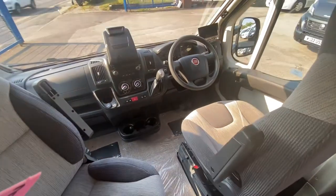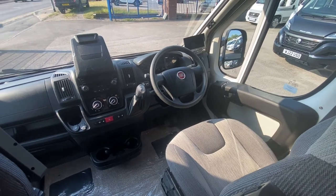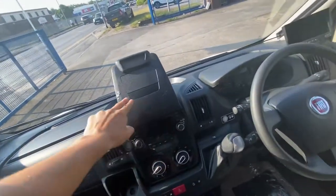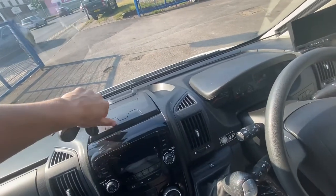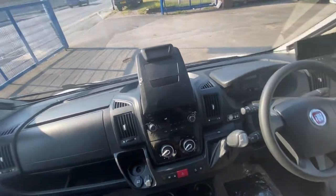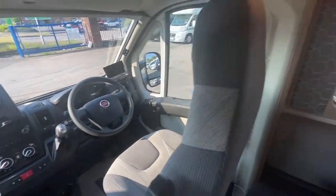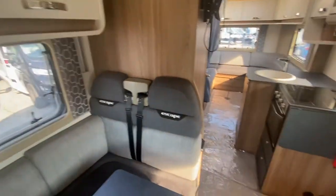This motorhome is an automatic — another fantastic selling feature. It's done 25,000 miles on a 2019. And this is something a lot of people don't know — that holder is actually for your phone or sat nav. You pull it up from there, and very simply you can put your sat nav or whatever you'd like on there. Very cool feature — I may have just opened up a whole new world to a lot of people who already have a motorhome. You've got good storage overhead as well.